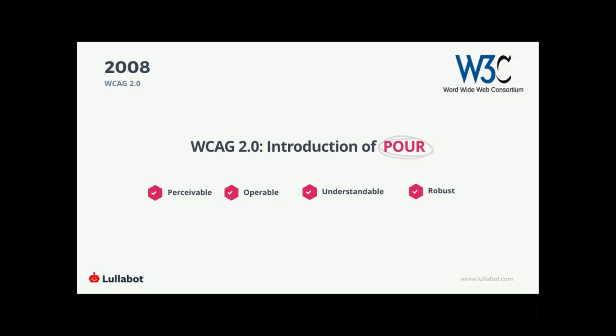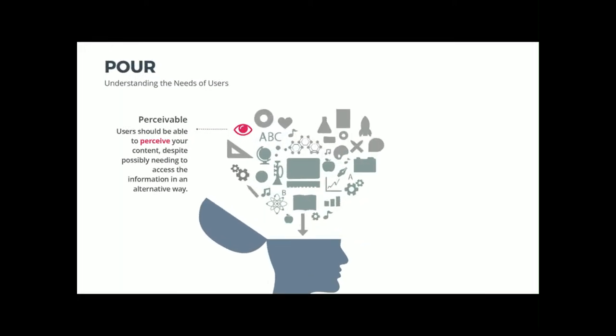Let's take a closer look at the POUR principles that WCAG 2.0 put into effect. The first is Perceivable — users should be able to perceive your content despite possibly needing to access the information in an alternative way. Your content is on the screen, and it needs to get into their brain — it shouldn't be limited to only one sense for it to get there.